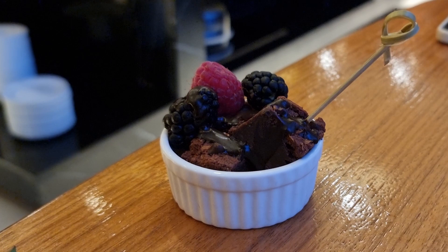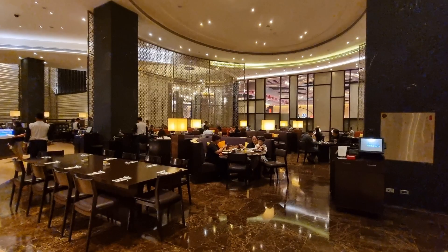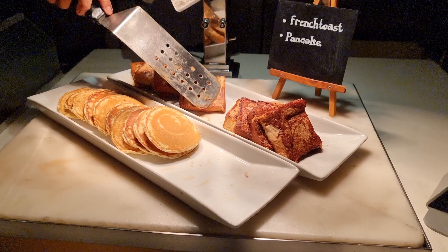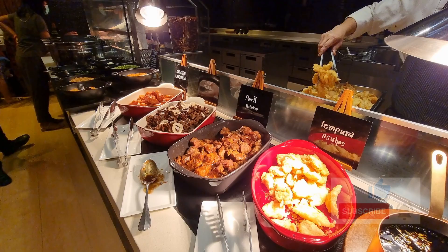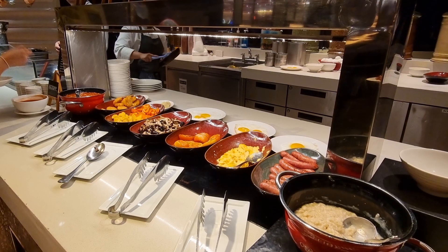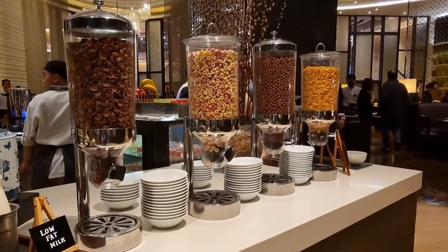We had a free breakfast included with our room, which is open from 6:30am every day. Their breakfast menu consists of American breakfast staples like French toast, pancakes, crispy bacon, and honey glazed ham. They also have Filipino breakfast offerings like beef tapa, pork adobo, and chicken longganisa. They also have an elaborate omelette station where you can request the chef to personalize your omelette to your liking. Different cereal varieties are also available, with two choices of milk — full cream and low-fat.